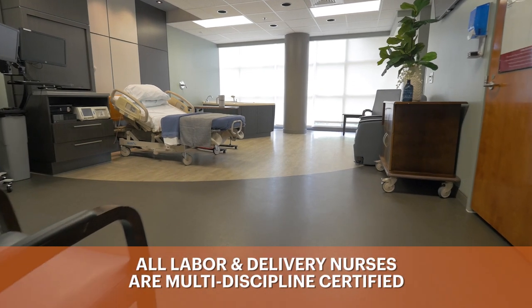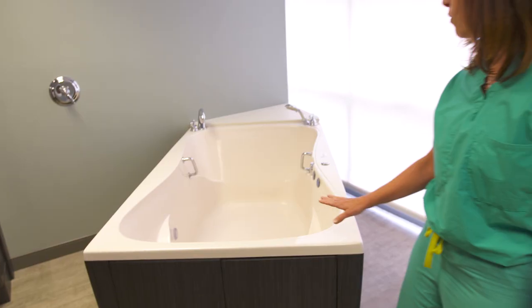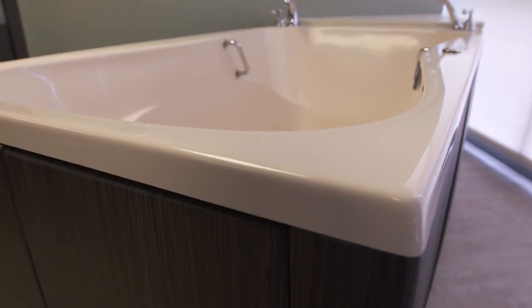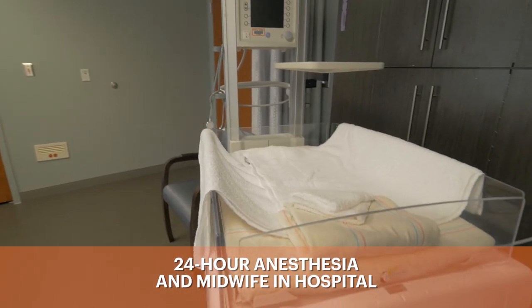This is one of our larger labor and delivery rooms. You'll see that we have all new Panda warmers in our rooms and six labor therapeutic tubs. Moms oftentimes use these during labor — it gives an overall soothing experience and helps with comfort.